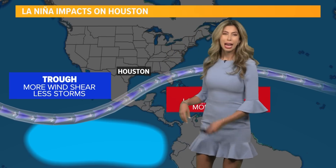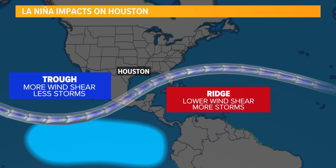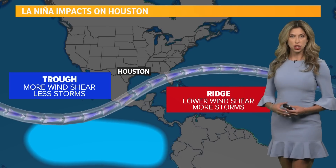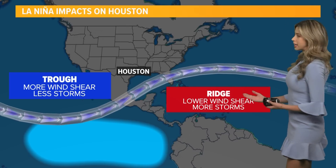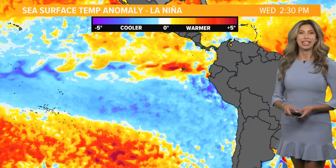Whatever happens upstream has consequences on what happens downstream too. So for the Caribbean and the Atlantic, we see a ridge form and this develops less wind shear. We have more calm conditions, which storms like, and that's why we typically tend to see more development under this La Niña system.